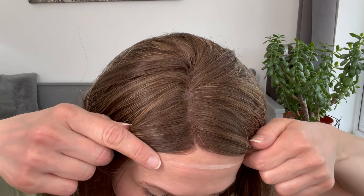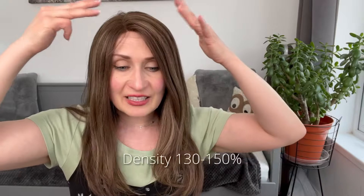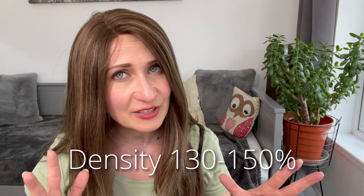Here is that parting. Again you have the potential to thin the parting by plucking some of the fibers. The density is 150% roughly, but because of the layering as it comes down to your shoulders and past your shoulders, the density becomes much more natural and much more believable.